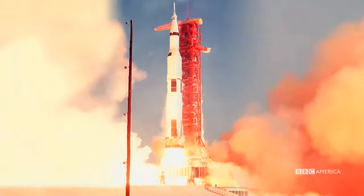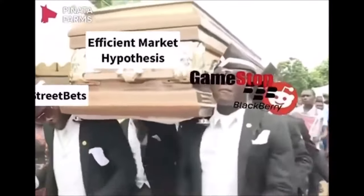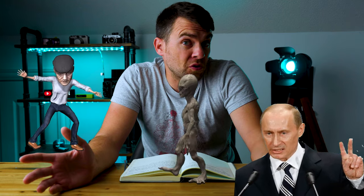Over the course of the past decade, film camera prices have been on a rocket ship to the moon — just like GameStop after Wall Street Bets got a hold of them. But why is this happening to film cameras? Is it the Russians? Aliens? George Soros? What do these rapidly increasing prices mean for the hobby, and what can we do to get out of this mess?